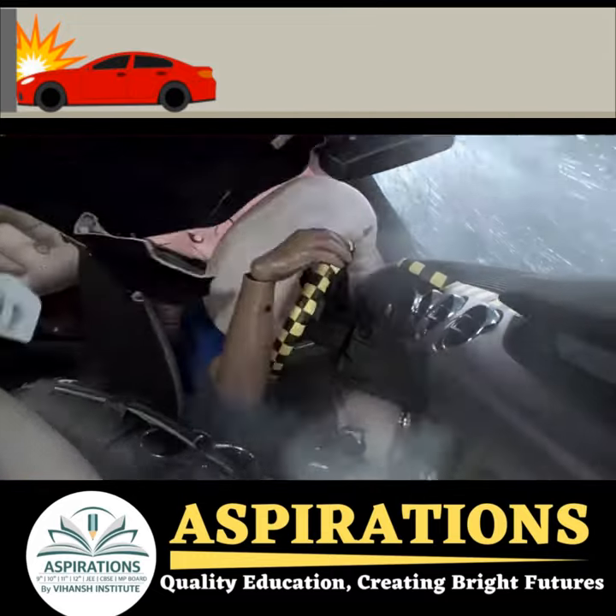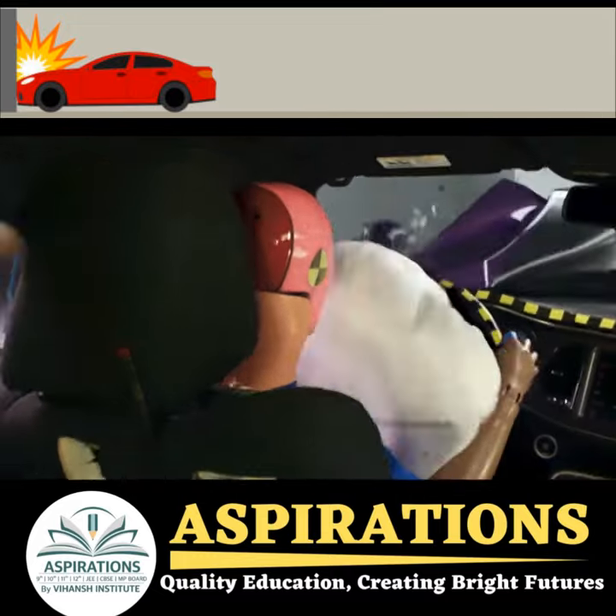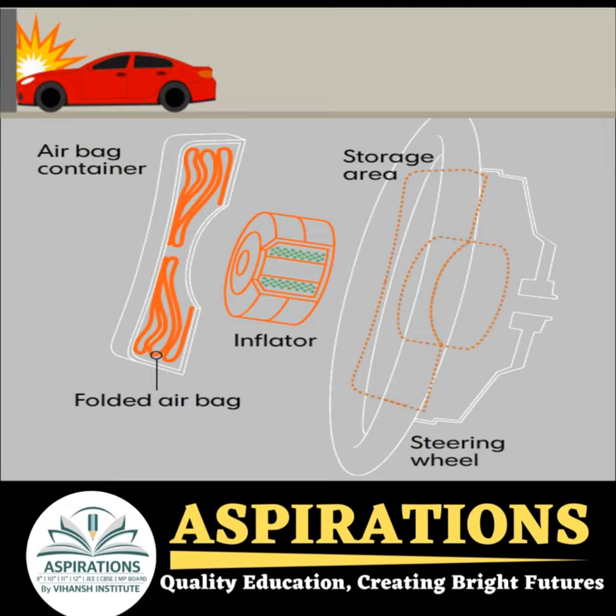Airbags can save lives in a car accident, but have you ever wondered how they work? They use a chemical reaction to keep you safe. Let's take a closer look.